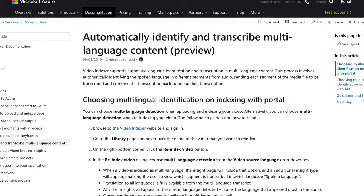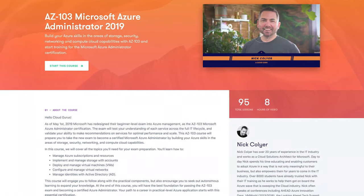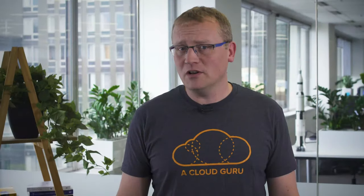Maybe we need a Danish version of A Cloud Guru. Coming up on this episode of the show: a new automatic language detection and transcription service for videos, a brand new Azure certification course from A Cloud Guru, and the Azure portal got a bunch of new updates in September. This is Azure This Week, a show currently published in Elvish, Klingon, and English.